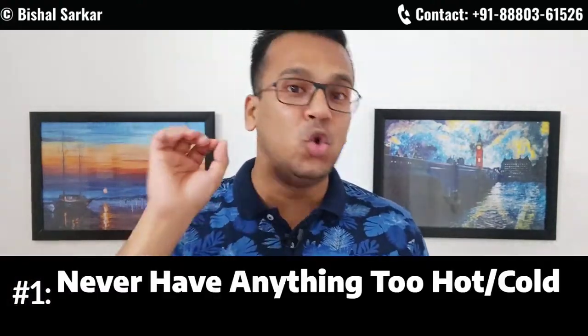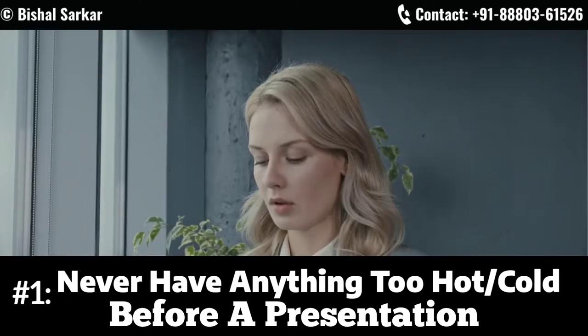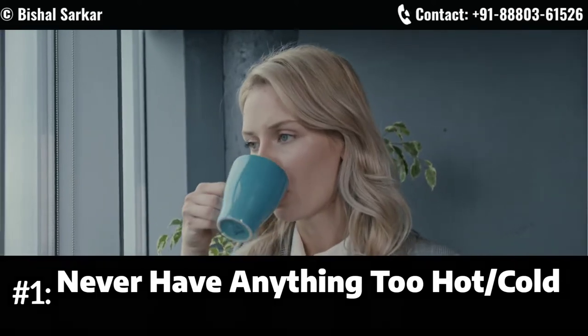Bishal Satkar here. In this video you're about to understand three tips that you can use to master your voice right before a presentation. Tip number one: never have anything too hot or too cold before a presentation. Sometimes people have a hot coffee or a hot tea right before the presentation — your vocal cords will get fried up and your sound is gonna be harsh and crunchy. You want to have anything at room temperature.